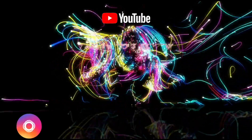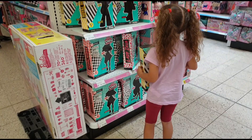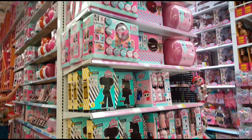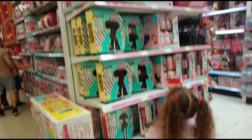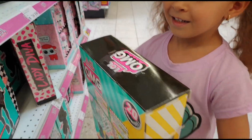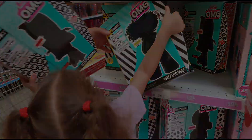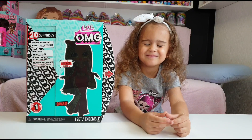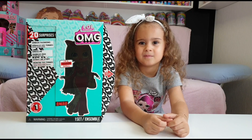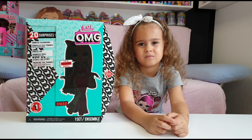Hi guys, welcome back to Tanya's story review. Hi guys, welcome back to our channel. Today we are going to unbox this LOL Surprise OMG doll.